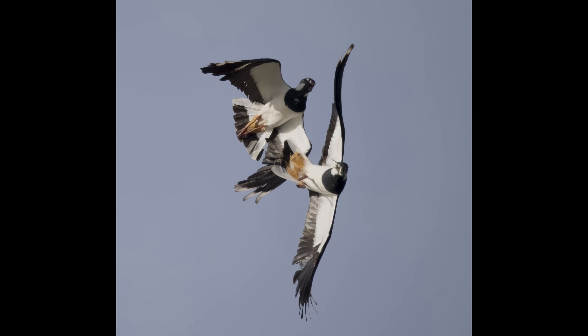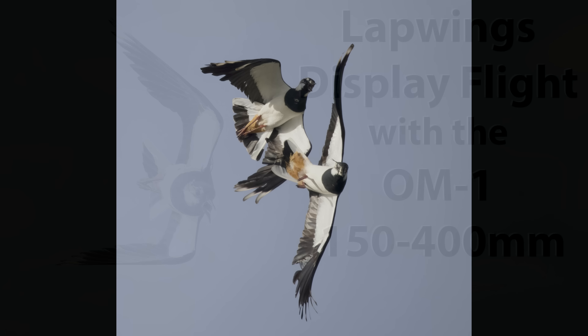This is the only shot that's been cropped — the others were all full frame. And thanks for watching.